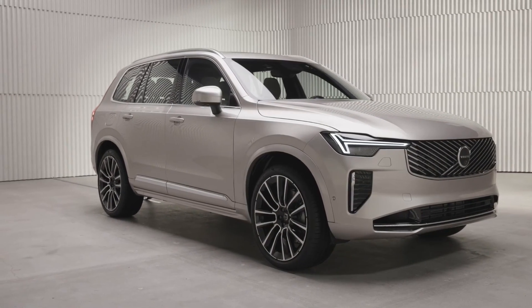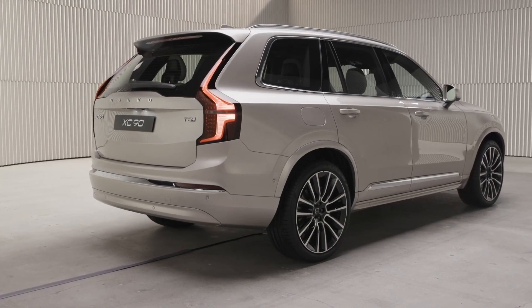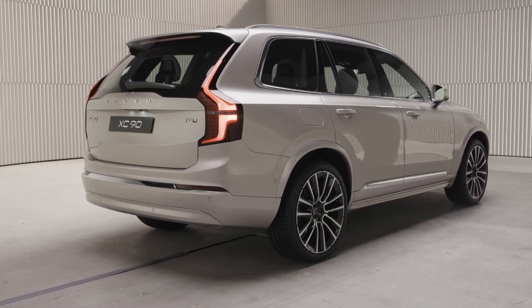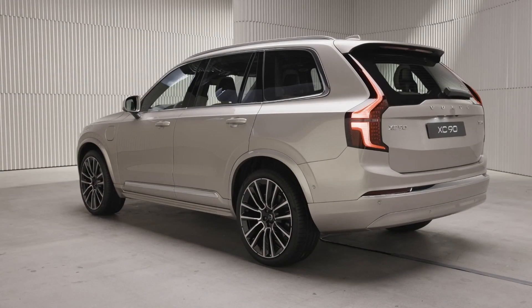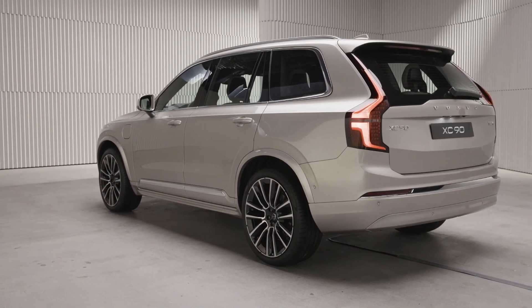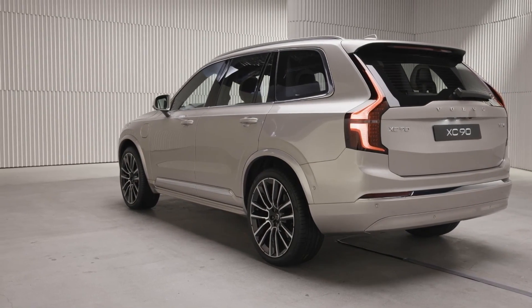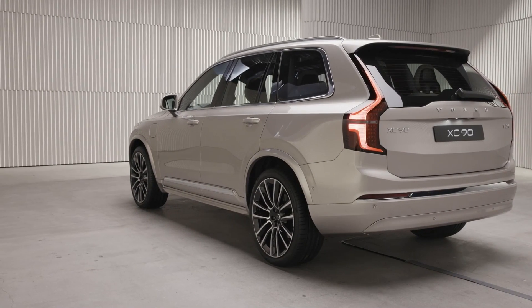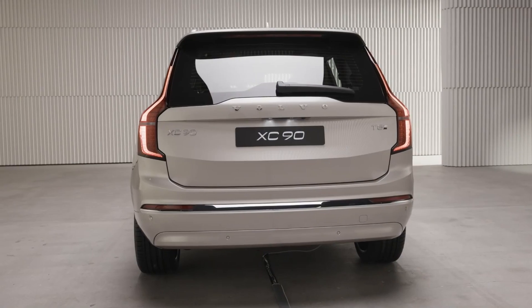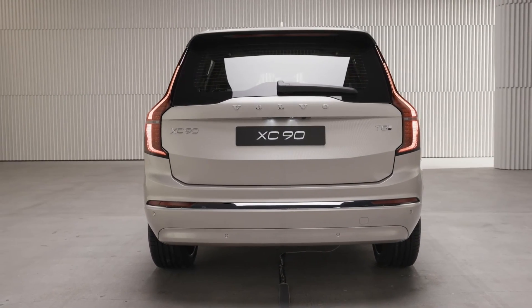The sleek center console features two cup holders as well as small trays. Volvo prioritizes appearance over functionality in the cabin design. The second row features easily accessible car seat anchor points for mounting child safety seats; however, there are no anchor points for car seat hook-ins on the dual third-row seats. We also wish the doors opened at a wider angle to facilitate putting a car seat in its proper position.